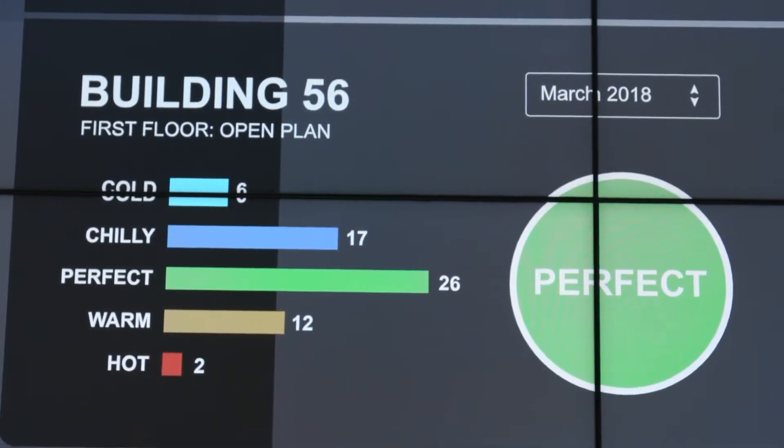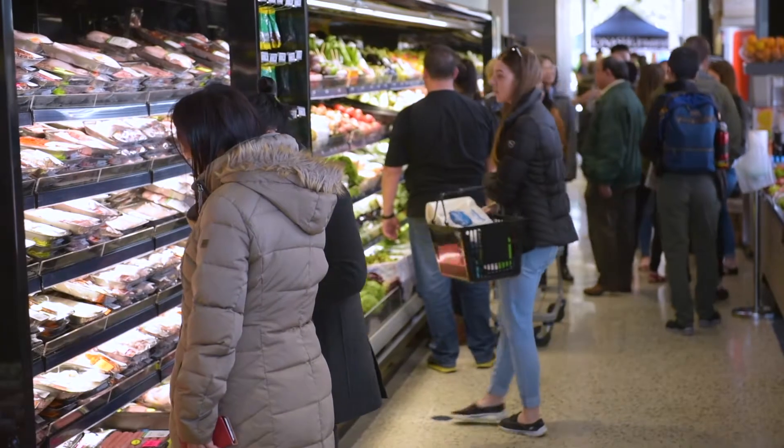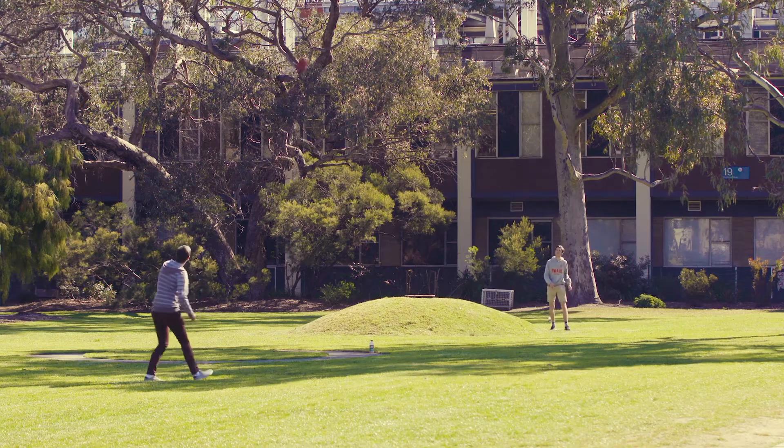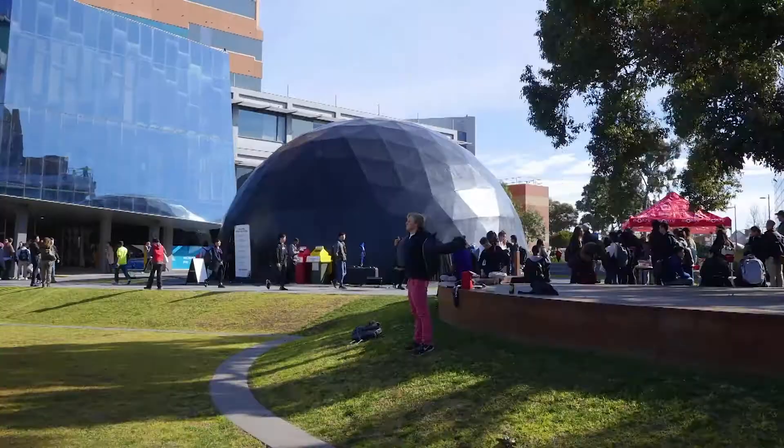Monash is an ideal place for this kind of research. Our campus is like a small city in terms of its energy use — we have retail, industrial, office space, and residential use, all on the one campus.